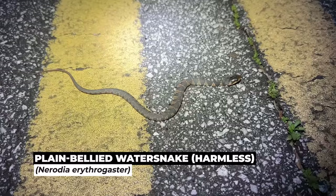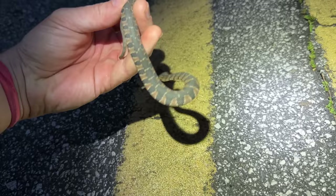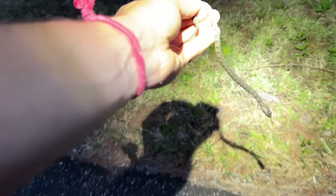Another snake right at dusk — it's a plain-bellied water snake. What's up with the water snakes moving right now? We're not really anywhere near water, and we've gotten a ribbon and a plain-bellied water. It's very neat. This guy's puffing out for us. Out of the road, buddy.